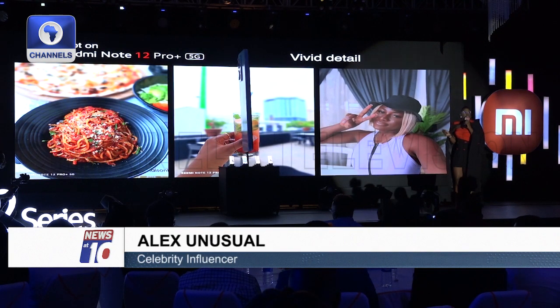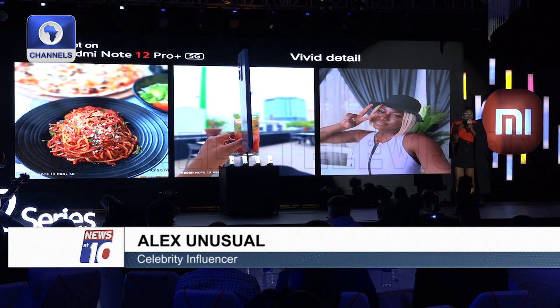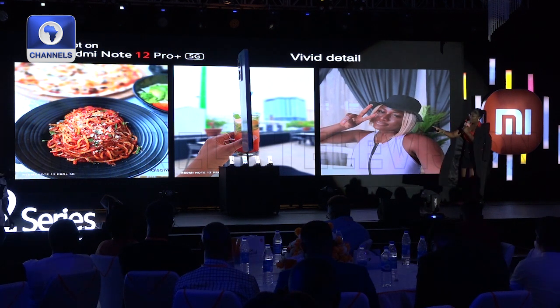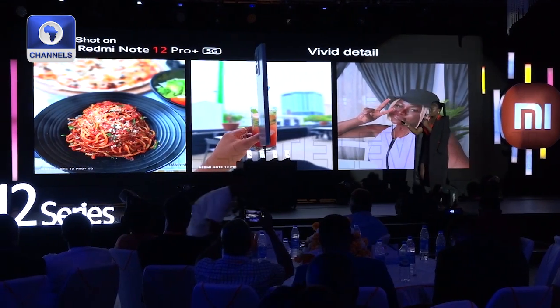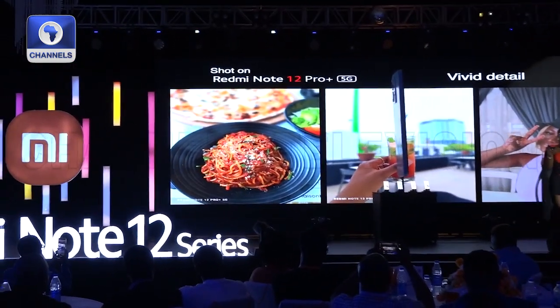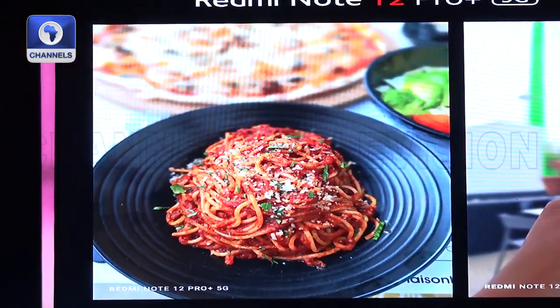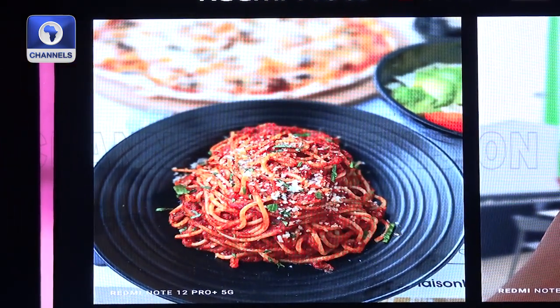For my followers, they always want to know where I am at every particular time of the day, and I try to always update them with very colorful, vivid pictures. This picture down here was actually taken yesterday, and I shared it on my story. Everyone kept asking, what phone did you use to take this picture, because of how bright the colors were.